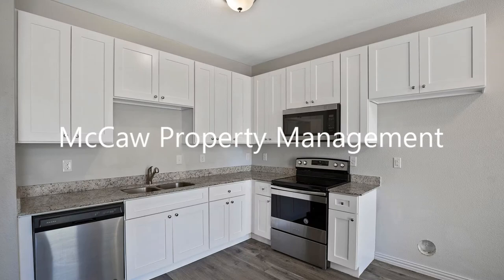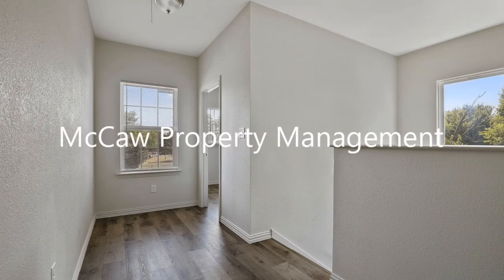The kitchen is bright and spacious. It offers lots of storage and granite countertops.